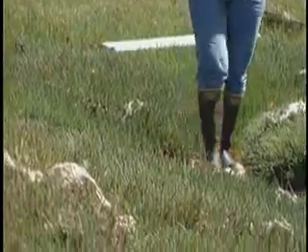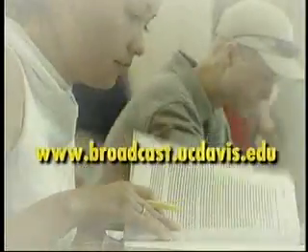Reporting from Bodega Bay, I'm Paul Fotenour. For more information, please log on to broadcast.ucdavis.edu.